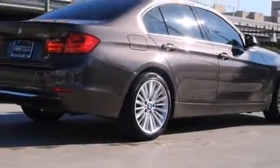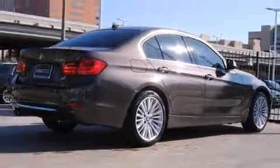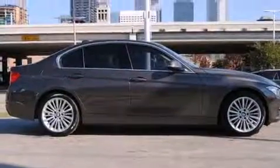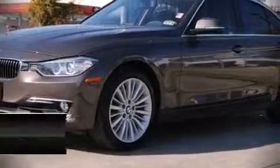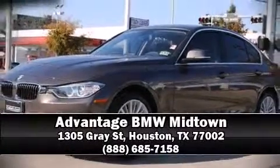It also arrives with a Carfax history report indicating just one previous owner. Our sales staff will help you find the vehicle that you've been searching for. Stop in and take a test drive for yourself.